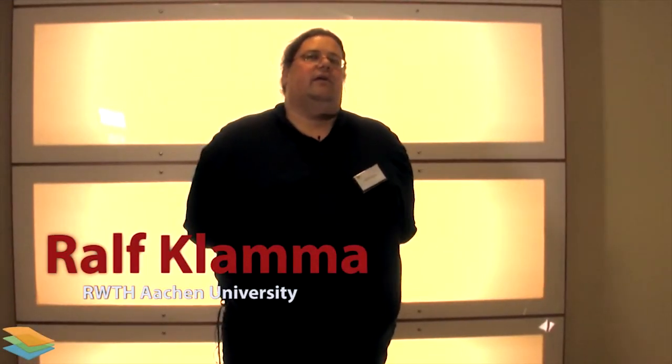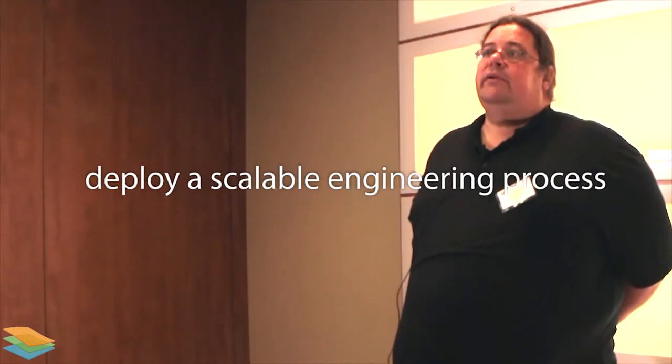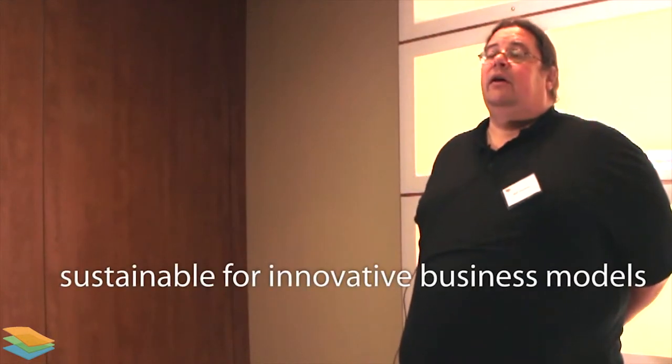Work Package 6 has two main tasks. The first task is to set up a scaling engineering process which is sustainable enough to lead to innovative business models for different clusters. The second task is to do all the needed integration work so that the prototypes and infrastructure the partners will develop work seamlessly together, ensuring that technology is not the biggest obstacle for adoption.